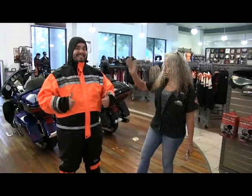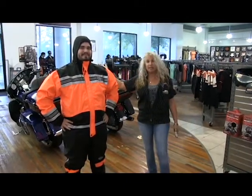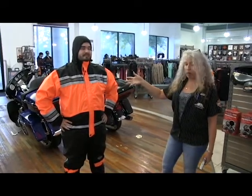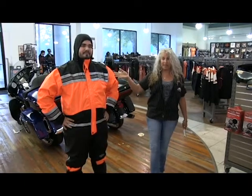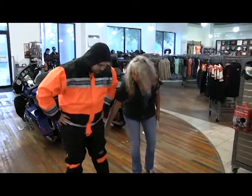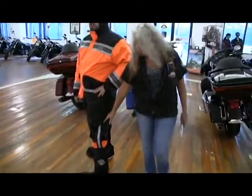Nick is wearing our hi-viz rain suit. He was outside in this monsoon that we've been having for three weeks now — welcome to Florida summer! What's wonderful about the hi-viz rain suit is that in addition to the hi-viz orange, so you can be seen for miles, it's got a three-quarter zipper so you can open it up to get your boot through without having to take your boots off in the rain.